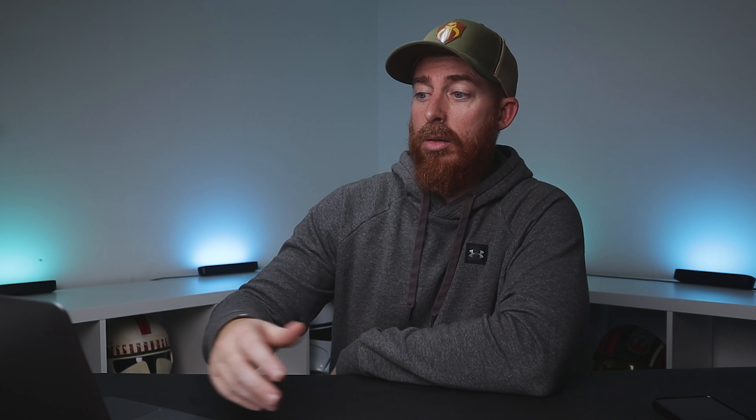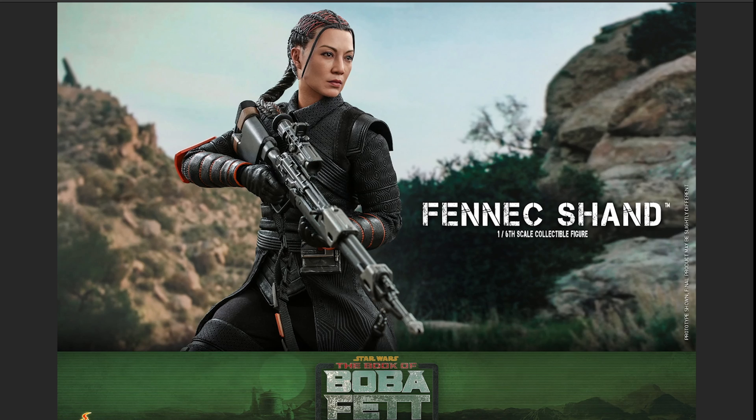Let's talk about the head sculpt first — I think it's great. I wouldn't say it's the greatest head sculpt they've ever done, but it's certainly above average. Let me know your thoughts in the comment section — do you completely disagree with me? That's okay. You can be wrong if you want to — just messing with you guys.